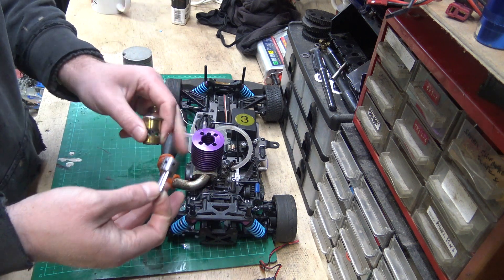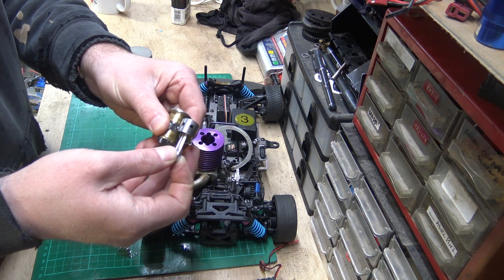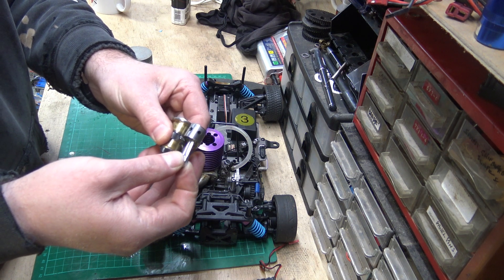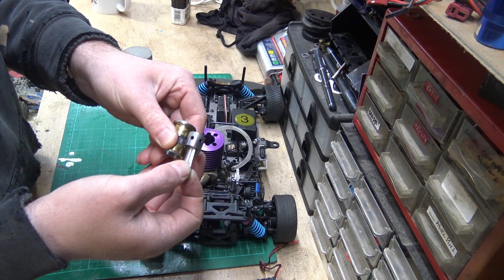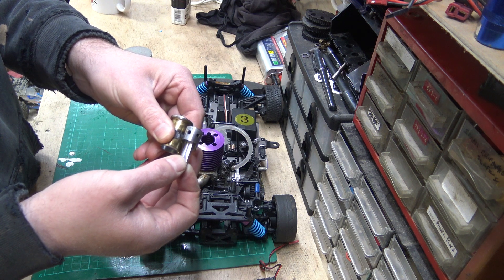So even on an RTR engine, it should go to about there and it should get really difficult to push it that bit further. You will get it there because it needs to go all the way more or less to there to do a full stroke. But to push it with your hands, it should stop about there somewhere and it should get really, really stiff.